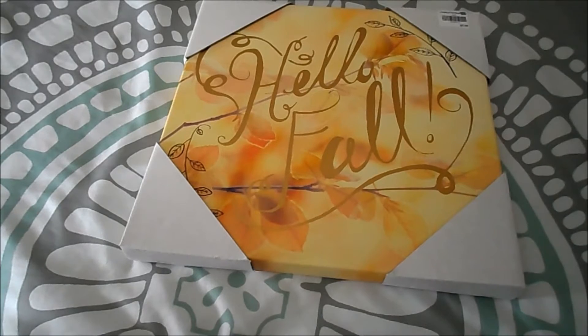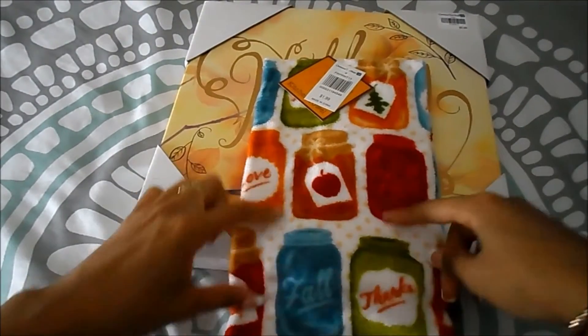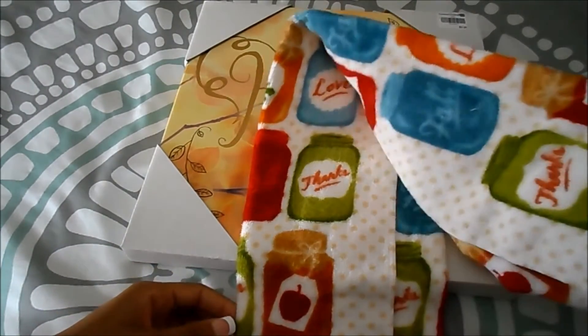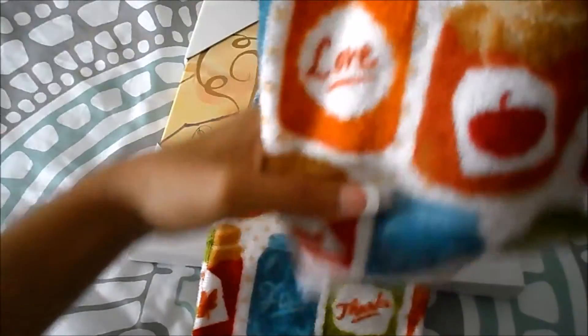I really wanted four towels but they only had three, so I only picked up three. They are very soft and they match the decor in my kitchen, which is red. It has mason jars all over it and it says 'Thanks, Love Fall.' I love them.